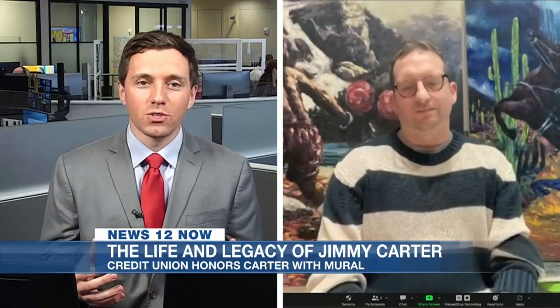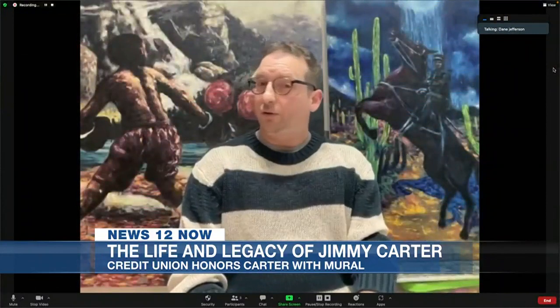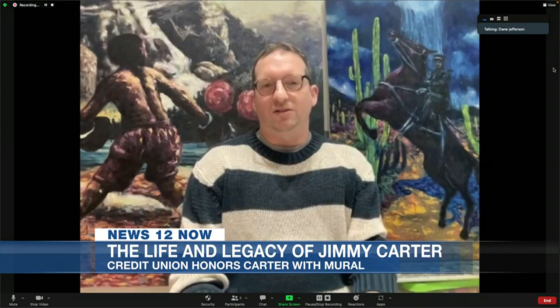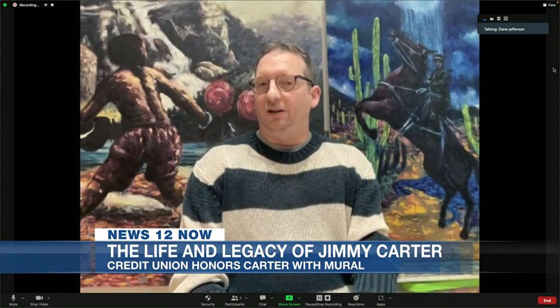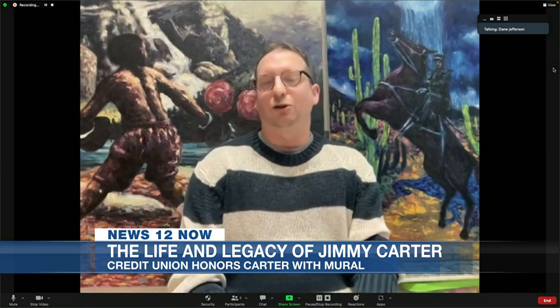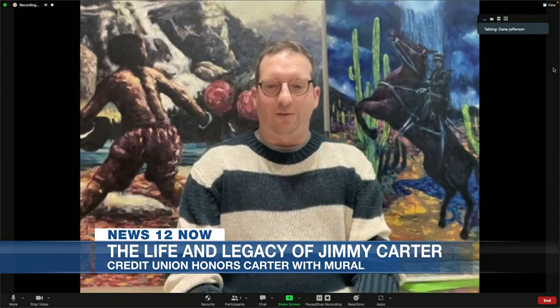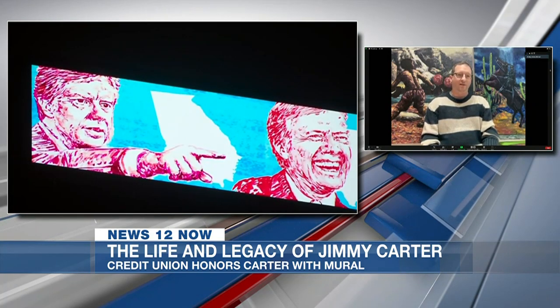How long did it take you to put this whole thing together? Probably about a week and a half to two weeks — painting the images, trying to figure out exactly the best way to communicate this long career. It's way high up on a building and a lot of people might be seeing it from the highway while they're driving, so it had to be a quick read so people could get it, appreciate it, and remember Jimmy Carter.